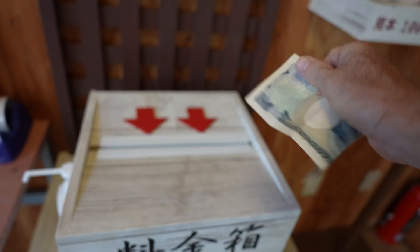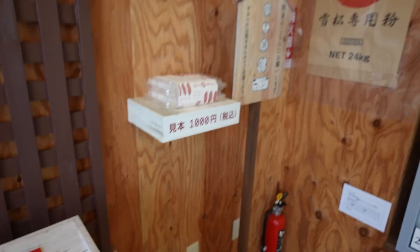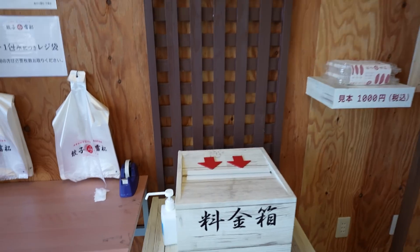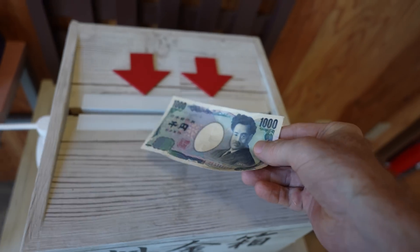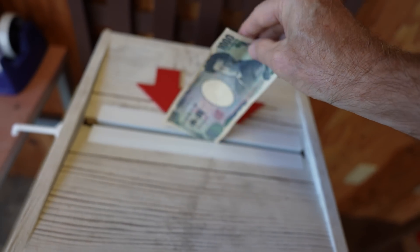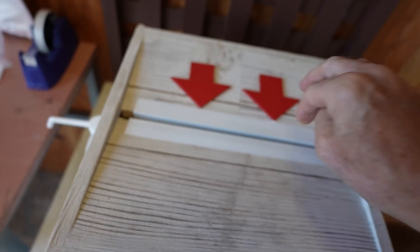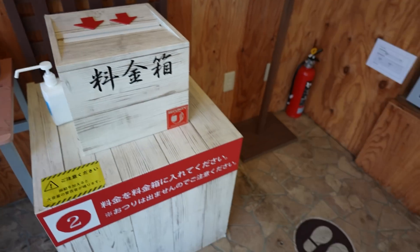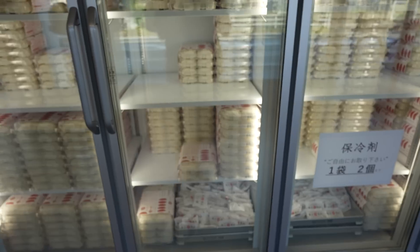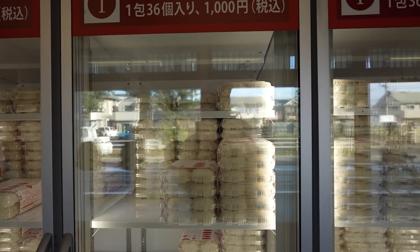There's the 1,000 yen note. So it's unmanned — I guess there is a camera in here. There's a camera, so I suppose they could watch you, but the honor system. I love this. It's about $7. Money in the box. And here we go — these are the Chinese ramen.